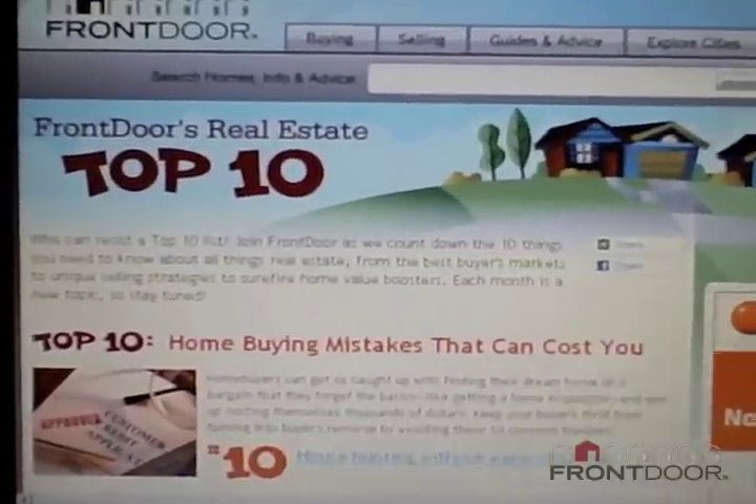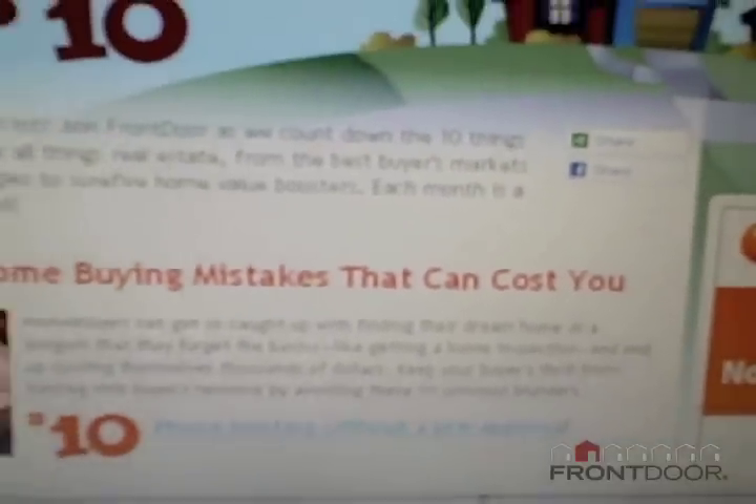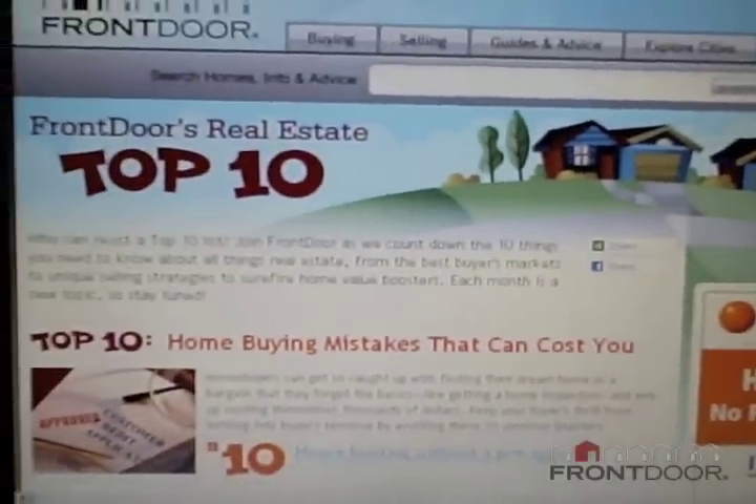With that going on in the market, we wanted to come up with a top 10 list that was informative, timely, and would educate all the buyers that are out there and basically bring it back to the basics. There's so much focus on price right now and home value, but we wanted to bring back the emphasis on what you need to do — the due diligence you need to do when you're buying a home.